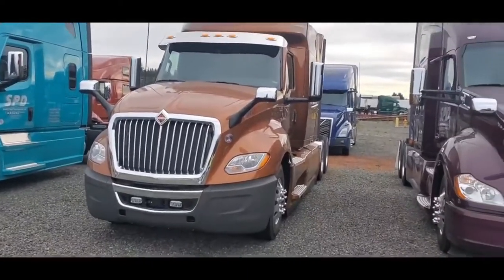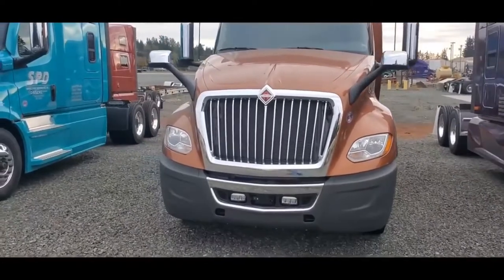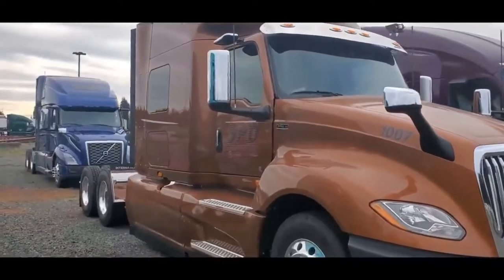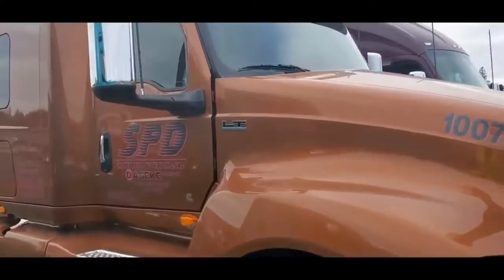What's going on YouTube? How are you doing today? Today I am going to bring you a tour of this 2021 that's here at SPD. Some new trucks going out for company drivers.